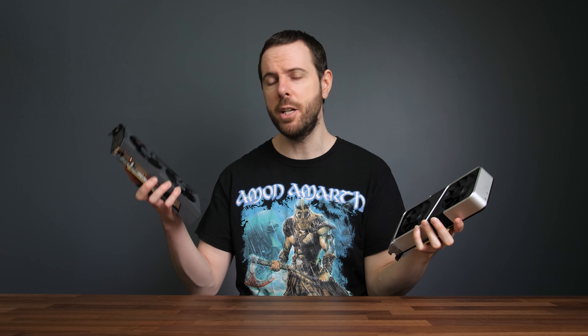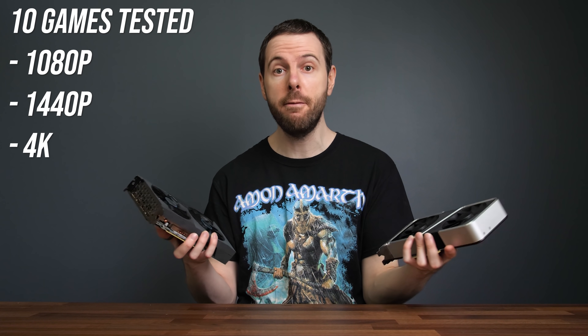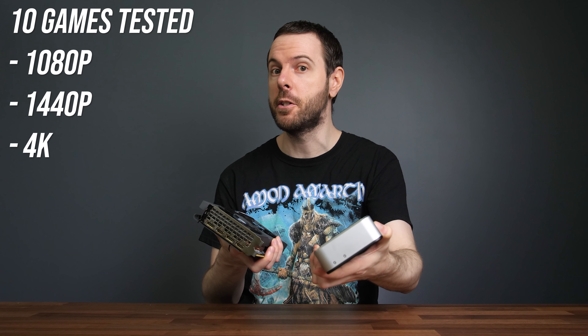Is it worth paying more money to get the Nvidia RTX 3060 Ti, or are you going to be just fine with the non-Ti model? I've compared both graphics cards in 10 games at 1080p, 1440p and 4K resolutions to show you the differences.